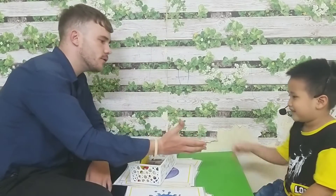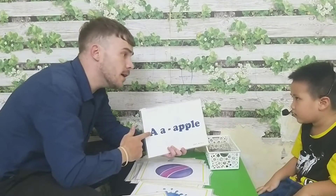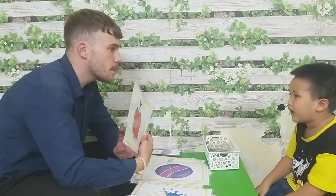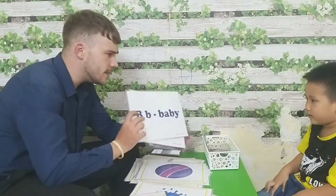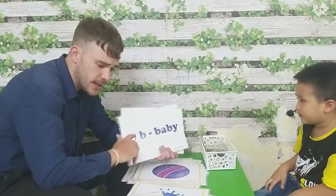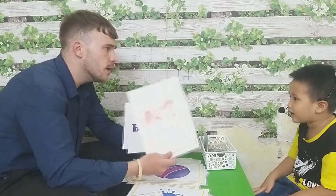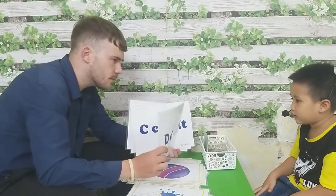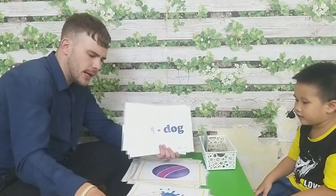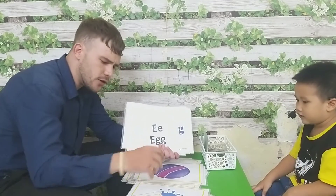Thank you so much. Good afternoon. This is meta. A is for apple. B is for baby. What letter is this? C for? Cat. What letter is this? B. Dog. What letter is this? E. For? Egg. E is for egg.